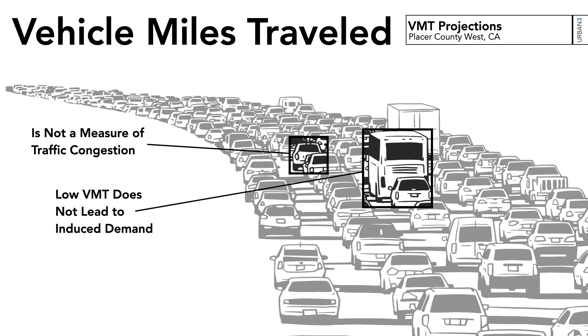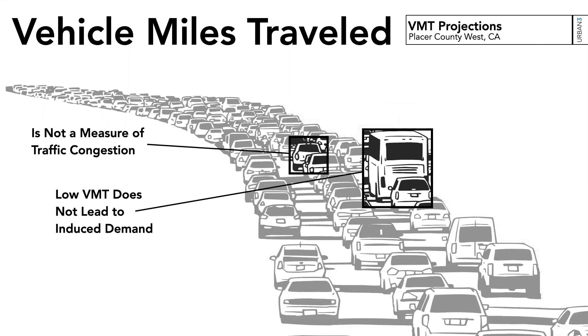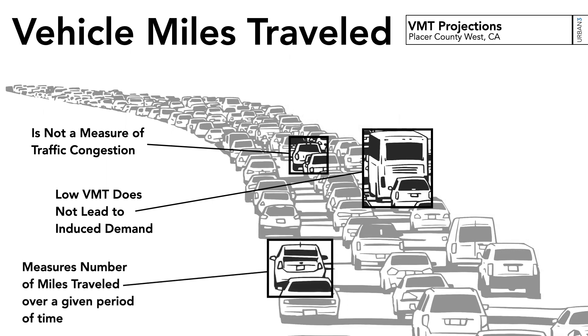Basically, if you widen the road, more people will use it and it'll just encourage more driving. VMT shifts that focus and measures the miles that people drive in any given period, understanding the cost of the road rather than just its capacity.